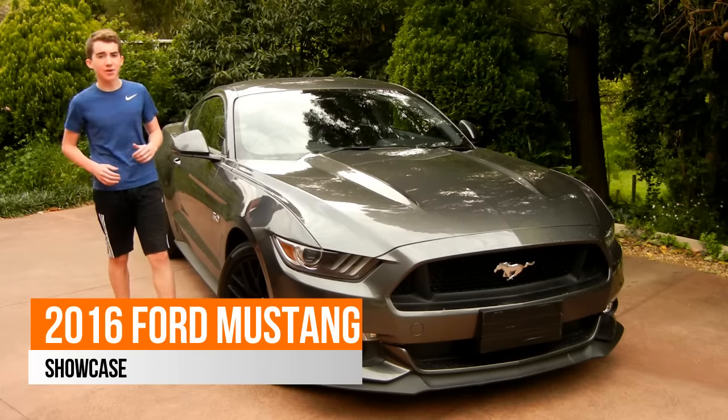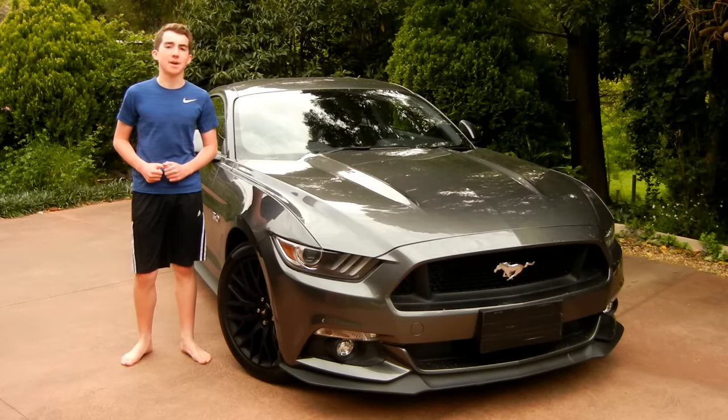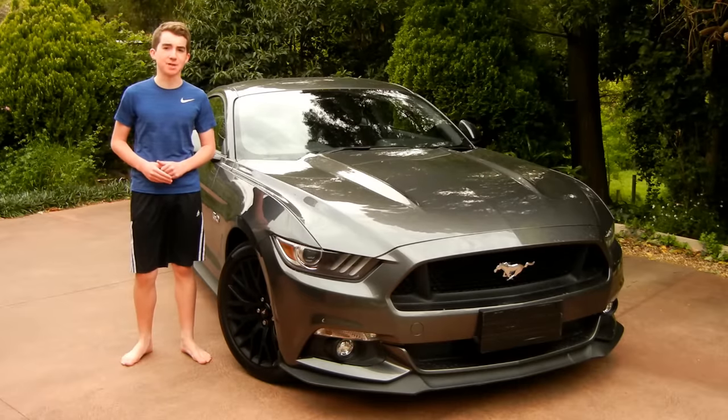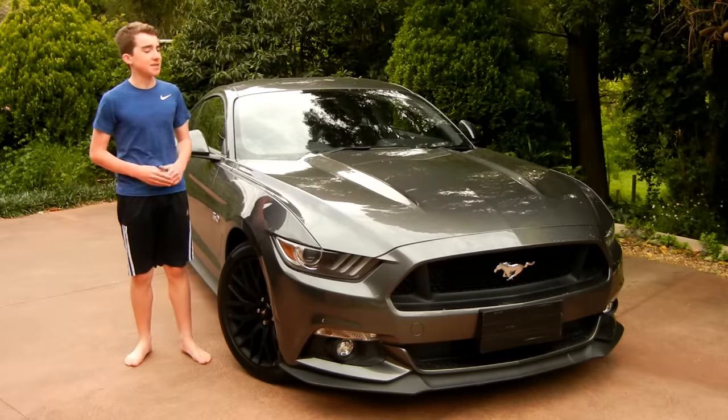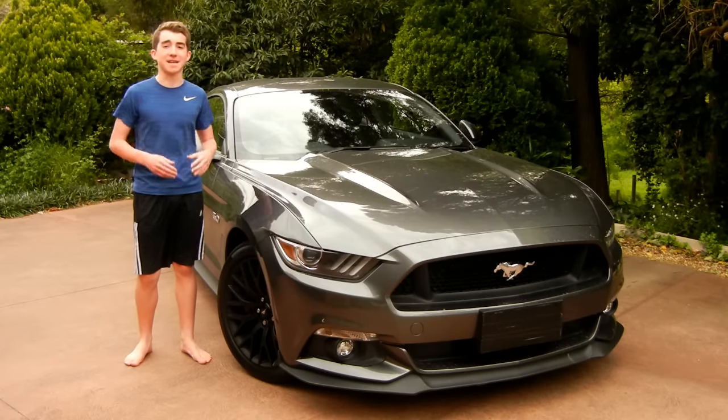Hey guys and welcome back to another crazy crazy video. I did a video about showing a toy Ford Mustang video, and today guys we are actually going to show the real deal. This is a real Mustang — this is the brand new 2016 Ford Mustang GT.